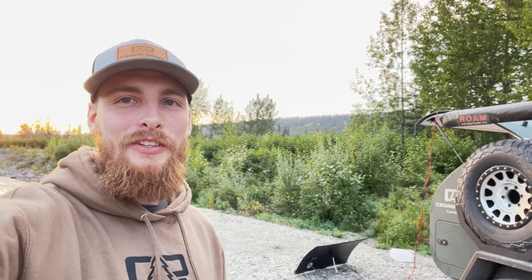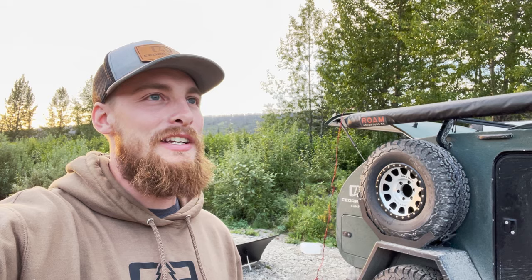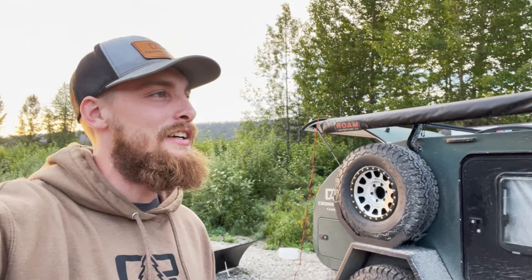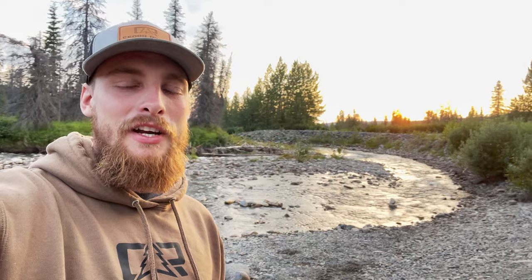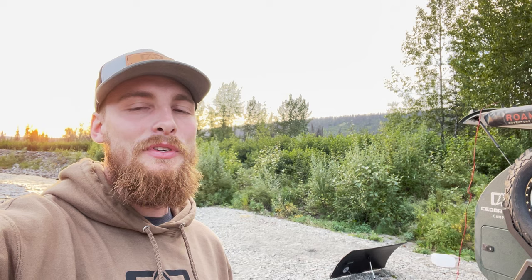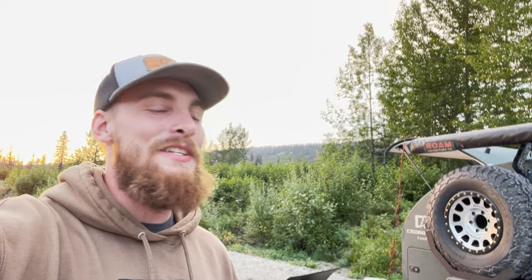Hey everyone, welcome back to the channel. We forgot to film an intro this morning — or last night when we pulled into this site — but we liked this site so much that we stayed here again tonight. We are close to the Hatcher Pass out here in Alaska, with the beautiful creek in the background. It's been absolutely beautiful the last few days — no rain, no mosquitoes. We thought it was going to be really bad, but honestly the mosquitoes haven't been any worse here than they are in Kentucky, so it's been great.